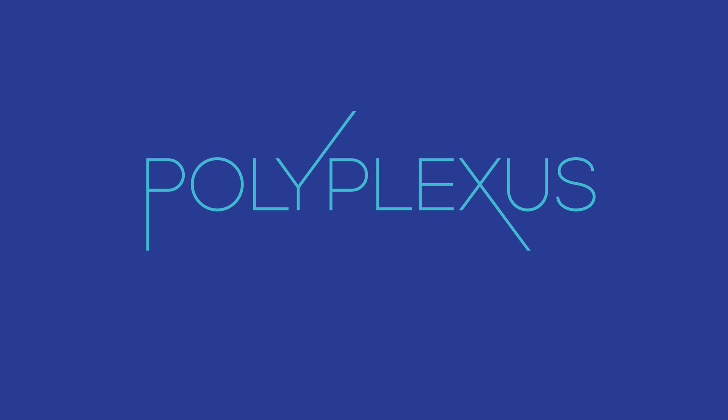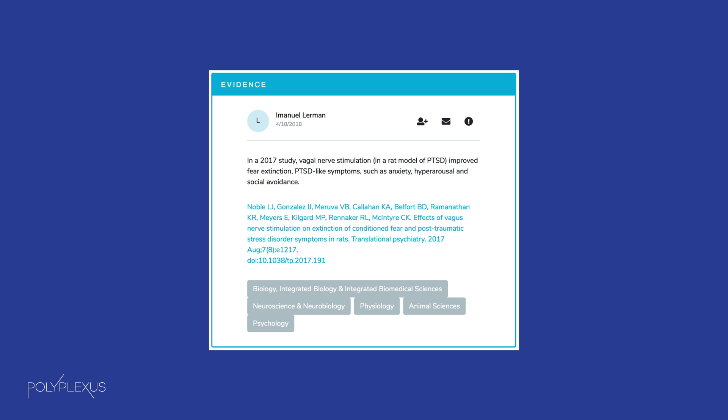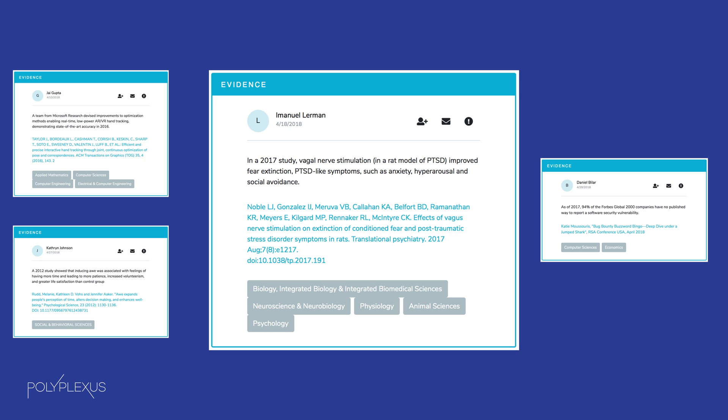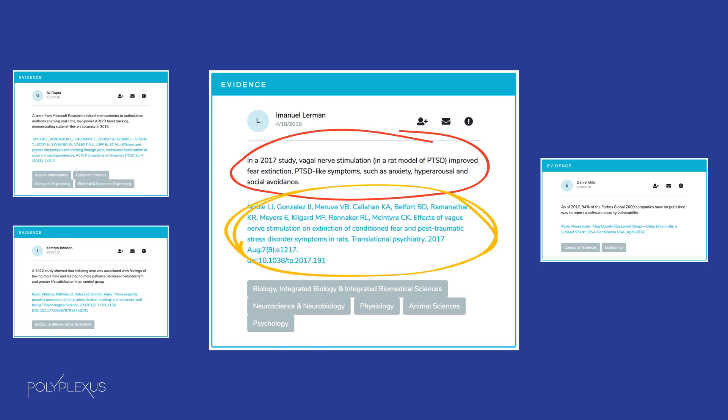Polyplexus is a modern communication tool built for the research scientist. On Polyplexus, scientists create evidence micropublications. An evidence micropub is not a paper or an abstract — it is a succinct statement of evidence. A scientist could potentially create numerous evidence micropubs from a single technical paper. Evidence micropubs are short, easy to generate, cite primary sources, and undergo review before being published.